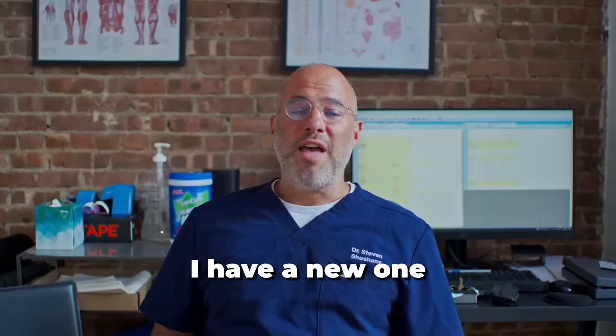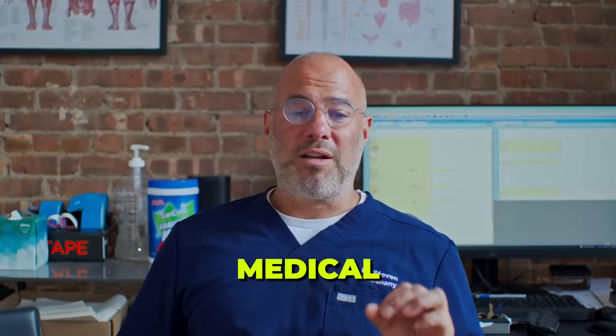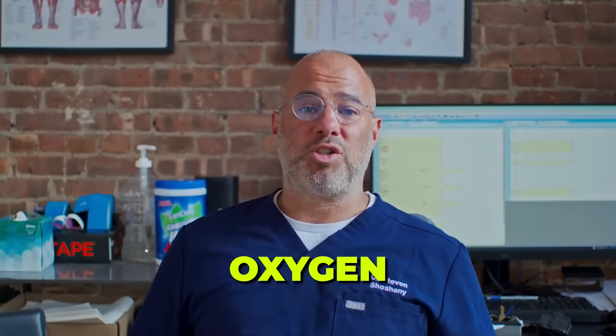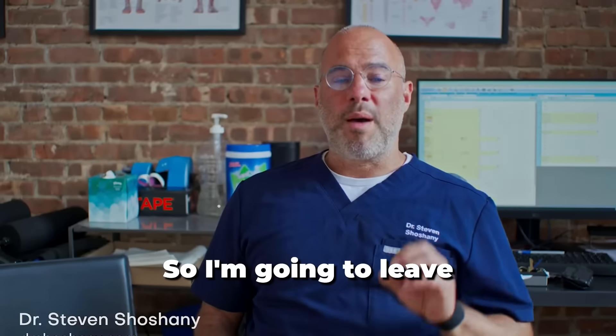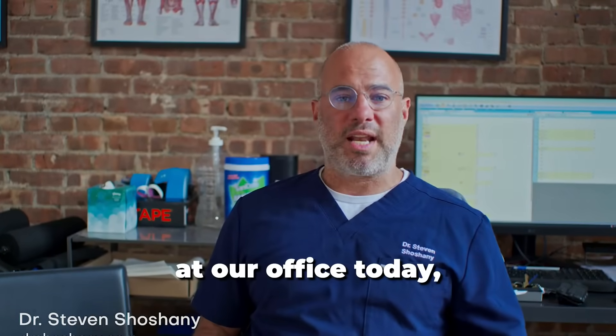Hey guys, Dr. Shoshani here. I have a new one for you today. I have an acronym, HBOT — Medical Hyperbaric Oxygen Therapy. I'm going to leave out the medical part. We're going to be talking about a new and exciting technology that we have in our office today.